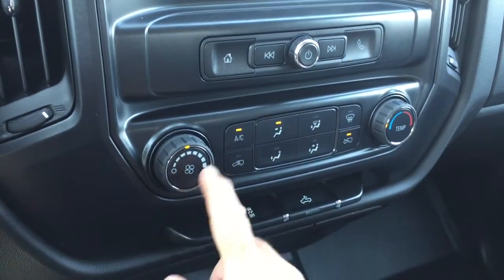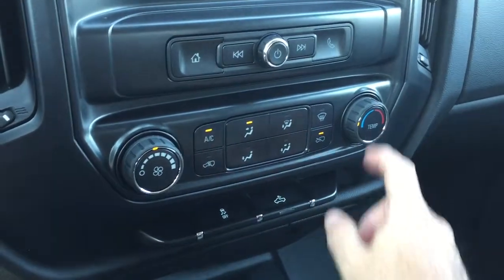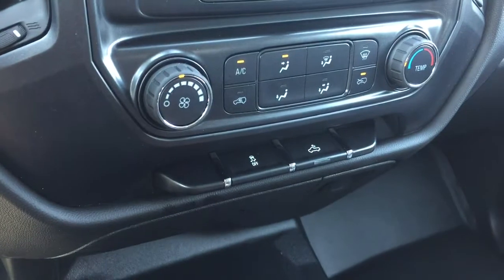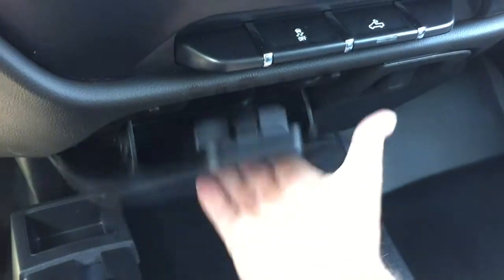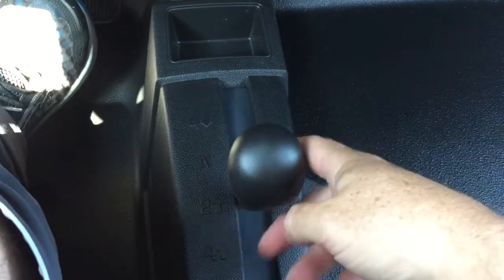The AC button, fan speed, defrosters, and temperature controls are right here, along with traction control and LED lights for the back of the truck. Below you have a 12 volt power outlet, some storage space, and perhaps most importantly, your gear shifter for four-wheel drive.